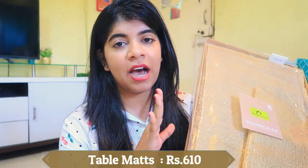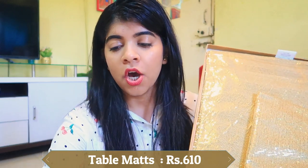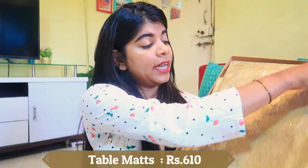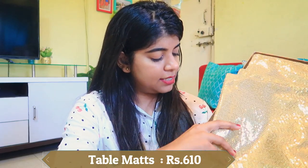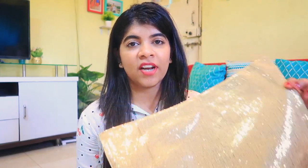The next product is from Home Center — the actual price is 999 rupees but after discount I got it for 700 or 600. This is a six-piece dining table mats set, very beautiful and pretty. I was also looking for a sequin runner for my dining table but I was not sure about the quality online, so I didn't order it.